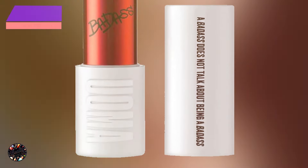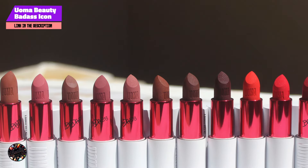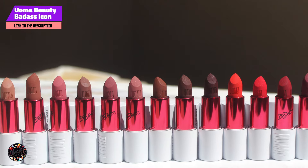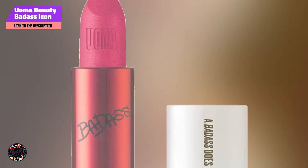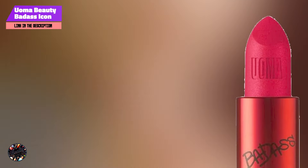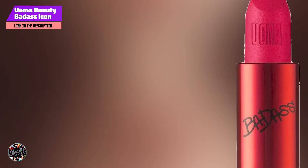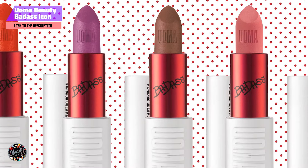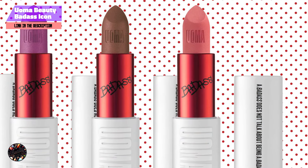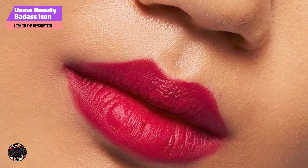Taking our fourth spot is Woma Beauty Badass Icon Matte Lipstick in Whitney, known for its bold, striking shades that cater specifically to darker skin tones. This lipstick offers a matte finish with a formula designed to deliver both rich color and hydration. Key features: The Badass Icon Matte Lipstick features a high-impact pigment that provides a full-coverage matte finish. Its formula includes moisturizing ingredients like shea butter and vitamin E, ensuring that your lips stay hydrated and comfortable. The lipstick is designed to be long-wearing and resistant to fading.